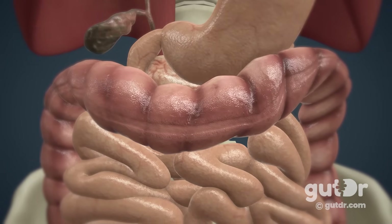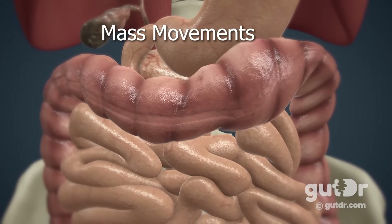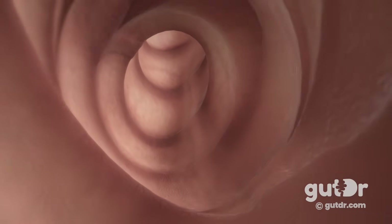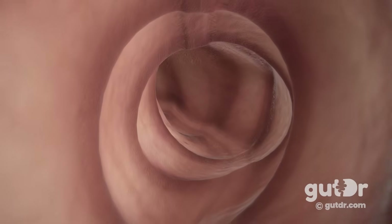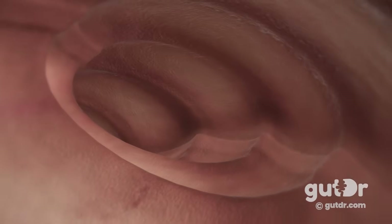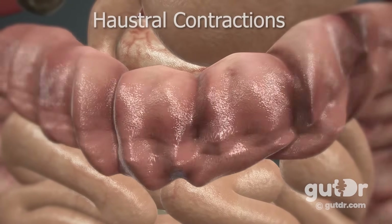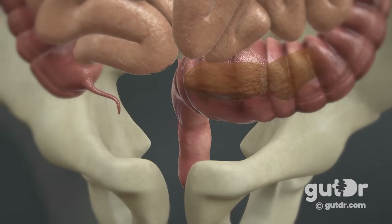In the colon, a unique type of peristalsis occurs called mass movements. Mass movements are long, slow-moving, but extremely powerful peristaltic contractions that occur three or four times a day in the colon. Think of these mass movements as giant waves pushing along a surfer in a pipe — the surfer being the stool propelled through the colon in an amazing tube ride. There is another type of peristaltic movement called haustra contractions, which mixes the stool and occurs approximately every 30 minutes. Together, the mass movements and haustra contractions push the largely dehydrated stool into the rectum.